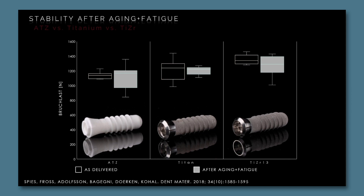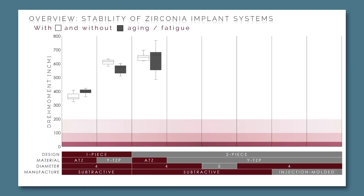So the zirconia implant system was quite stable, and bringing this data back to our overview you can see that this system was even more stable than some one-piece systems and might be clinically recommendable from a stability point of view — it is far away from the fracture zone.